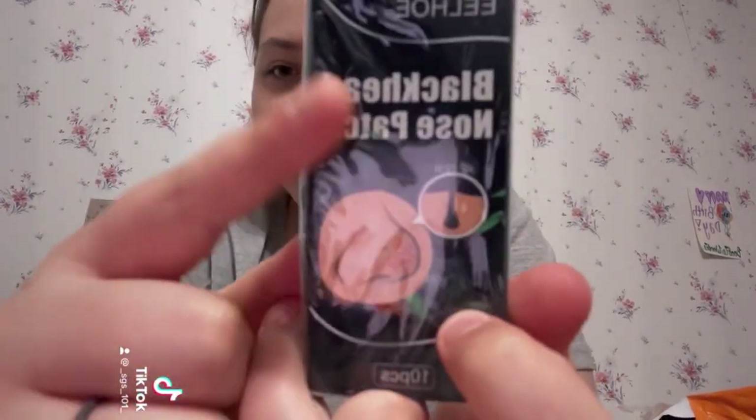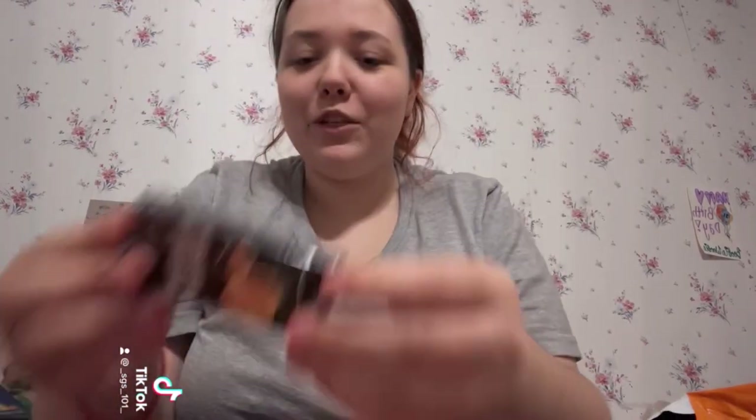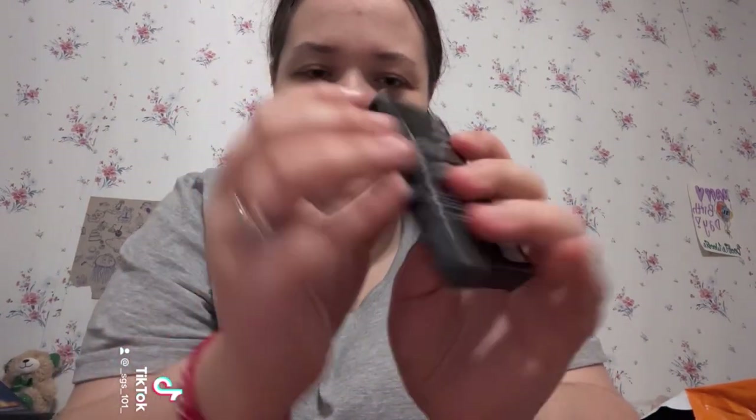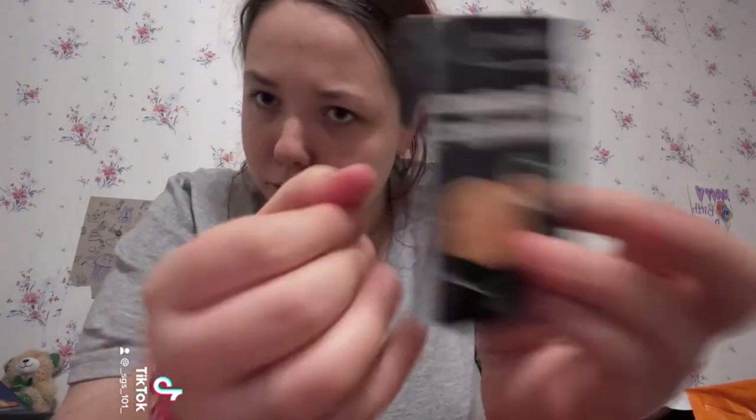Next are blackhead nose patches — you put them on your nose and rip out your blackheads. I find it fascinating. I was looking at the top and it said the manufacturing date, and they do expire in like three years. Didn't know these could expire.